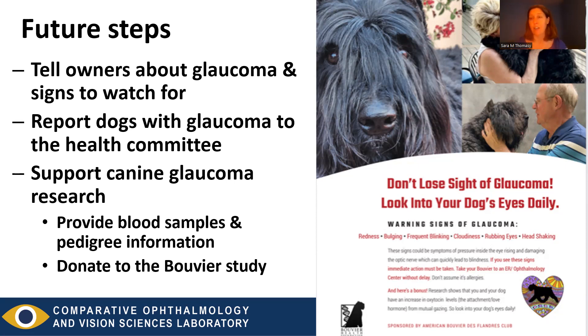Last, donate to the Bouvier study. It's going to cost money to do this work, and donating will really facilitate the study. The goal of the study is to find a risk factor or even the cause of glaucoma in Bouviers. If we find that, we can develop a genetic test — just like the beagles with the ADAM10 mutation. That is the goal.